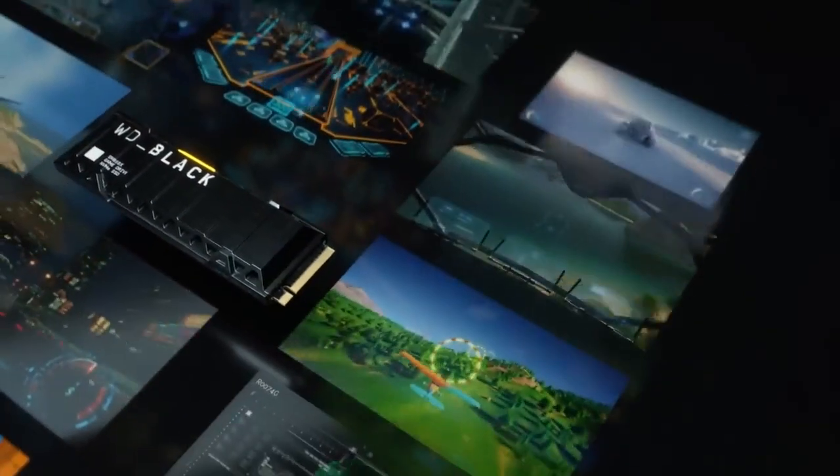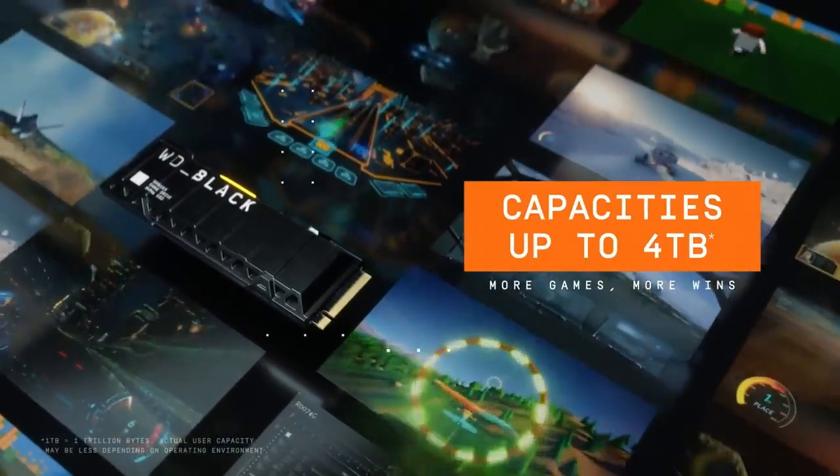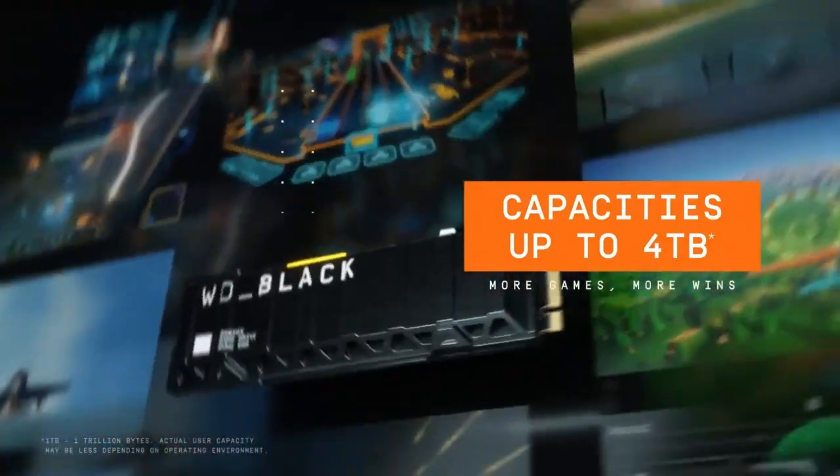The SSD delivers excellent random read and write performance, which is crucial for tasks such as gaming, multitasking, and content creation.